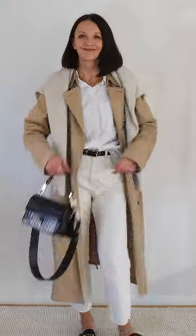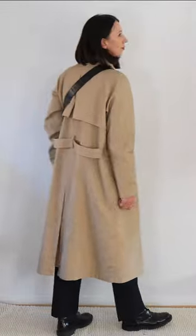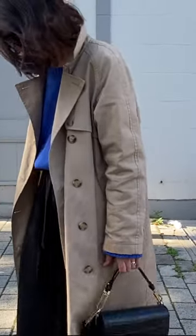7. All white with a jumper over the shoulders. 8. A failsafe combo — an all black look and a beige coat.